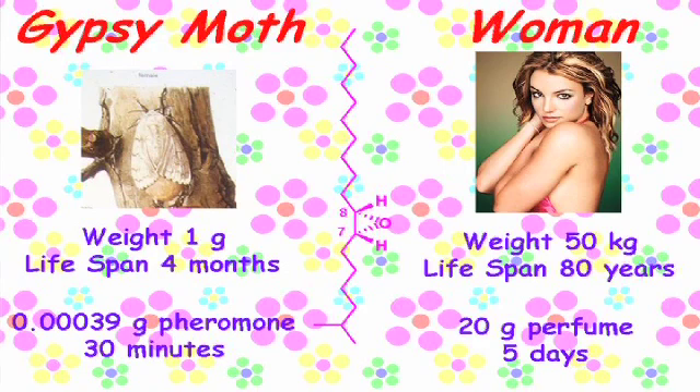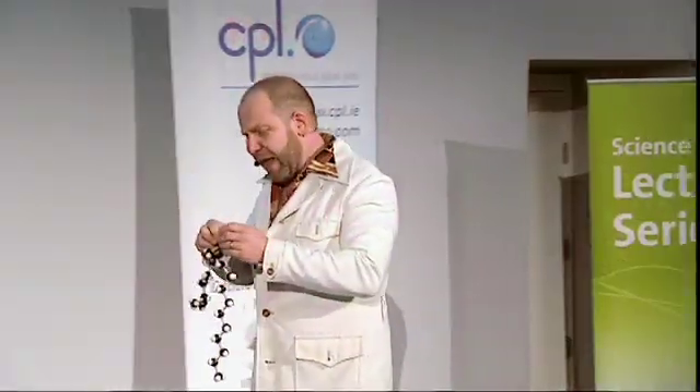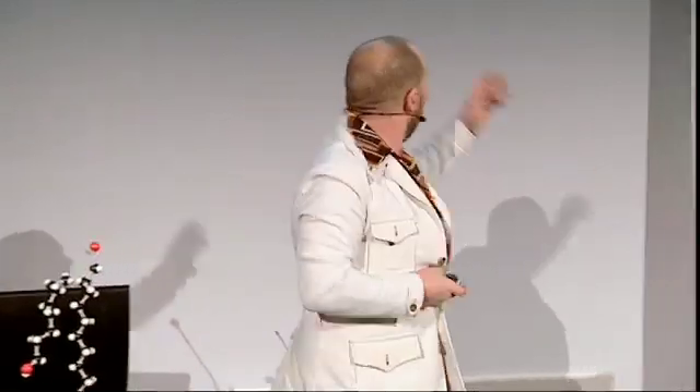She produces this pheromone. Now, what I want to do is give you a comparison with a female. There she is — she's Brittany, the goddess of love. Let's see how much pheromone the moth produces and for how long. The moth only weighs a gram and she only lives for about four months.